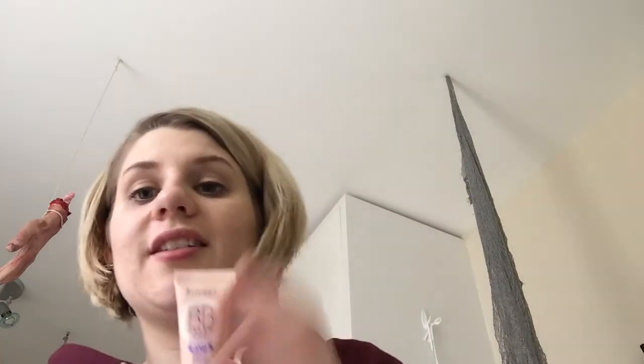The next item is the nine-in-one skin perfecting super makeup Rimmel BB cream in matte, SPF 15 in light. This is ideal for me to travel with because I use a BB then go over with my foundation. I'll probably use that when I go to York. The colour looks good for me.